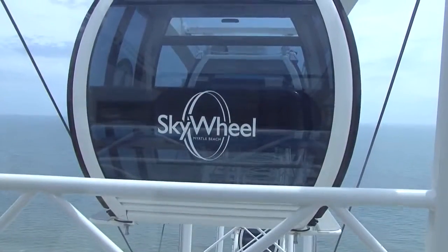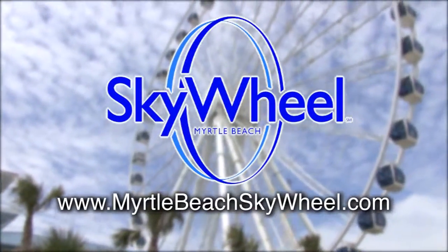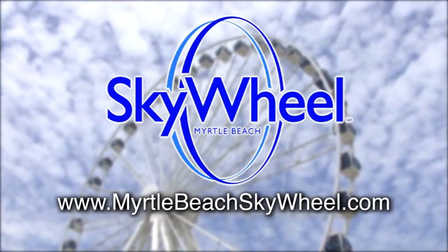So make sure to add the Myrtle Beach Sky Wheel to your list of vacation activities — you won't be sorry you did. For more information about Sky Wheel, visit www.myrtlebeachskywheel.com. We'll see you next time.